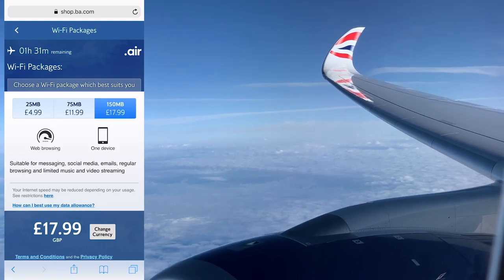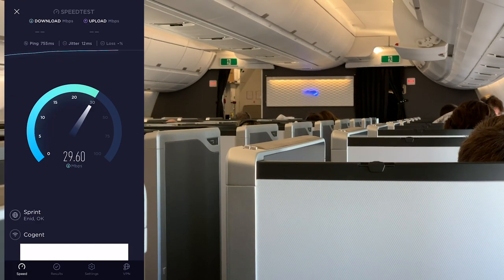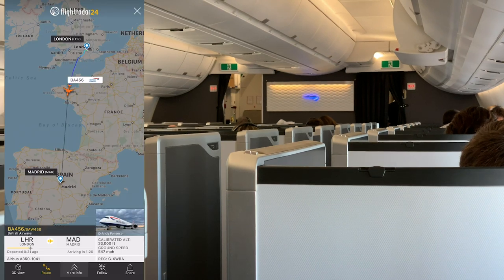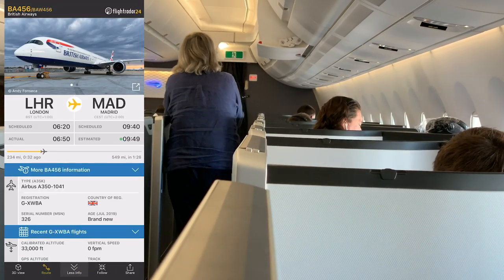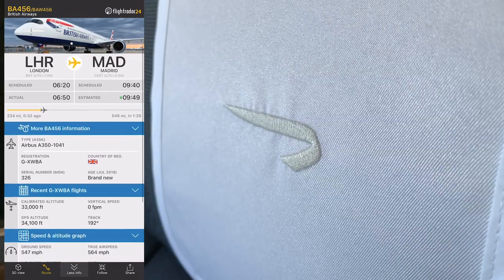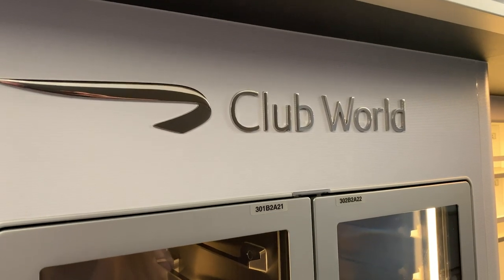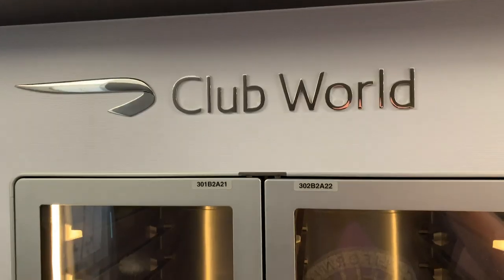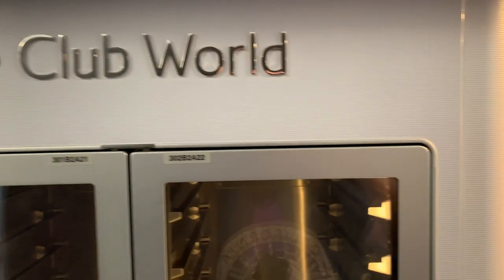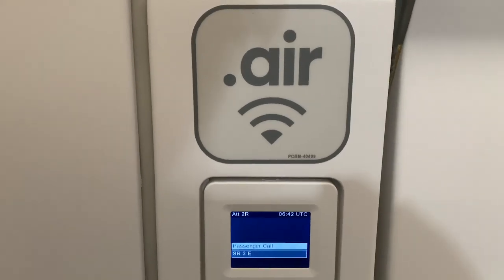That said, the speed is fairly impressive — I was able to get a download speed of 30 megabits with a decent upload speed of 3 megabits too. With just 150 megabytes of data at this speed you'll get through it in no time, especially when they start sending this aircraft on the longer flights. BA don't offer a sit-down or stand-up bar in Club World on the A350 like some other airlines do, but there's a self-serve bar in the forward galley where on longer flights you'll be able to help yourself to a range of drinks and snacks.